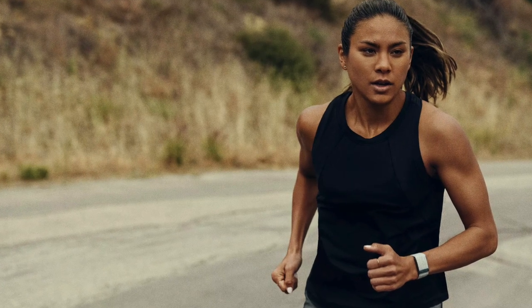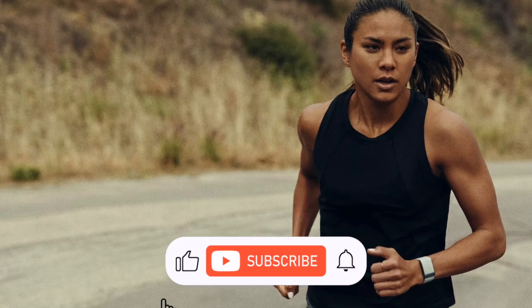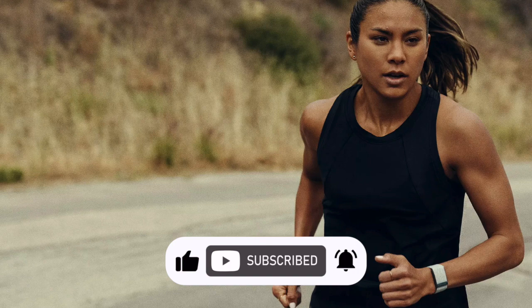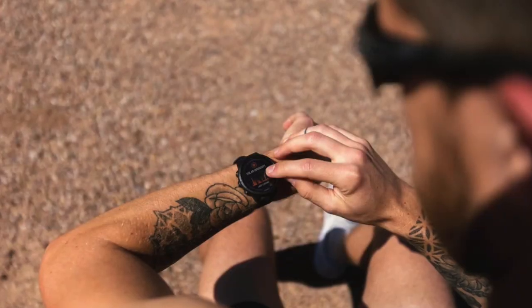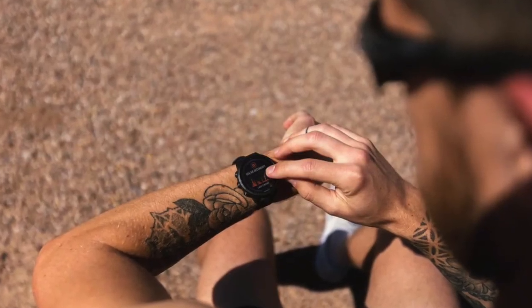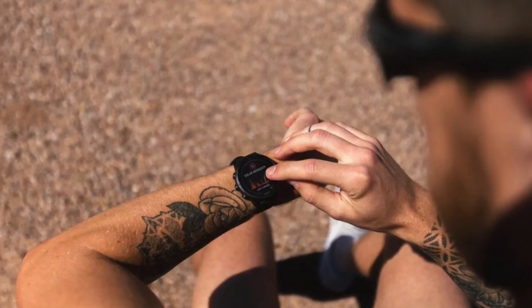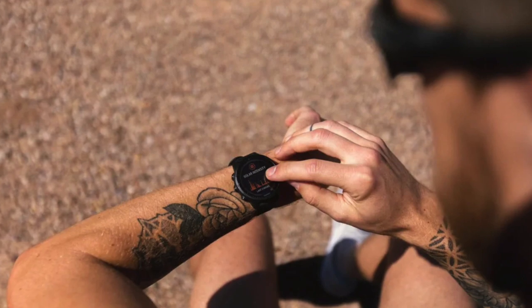Both Whoop and Garmin leverage HRV to provide personalized recovery data, including rest, optimal training intensities, and stress management techniques. Athletes and individuals undergoing physical training can benefit from this data, allowing them to optimize their training routines and minimize the risk of injury or burnout.